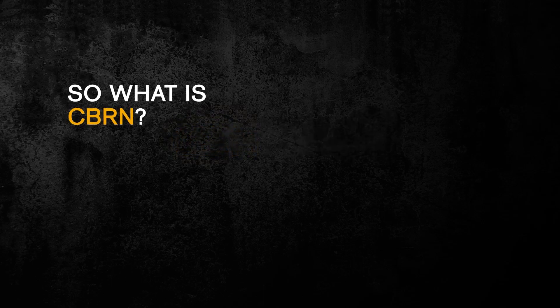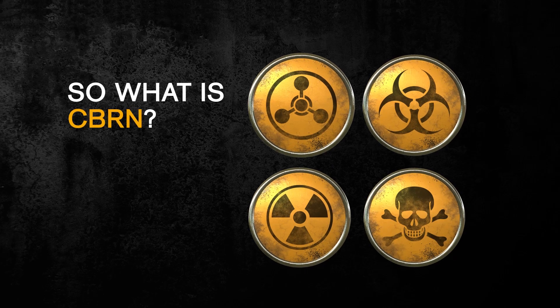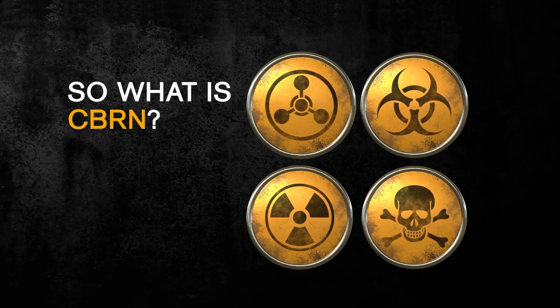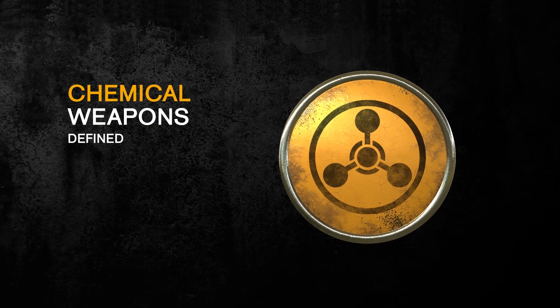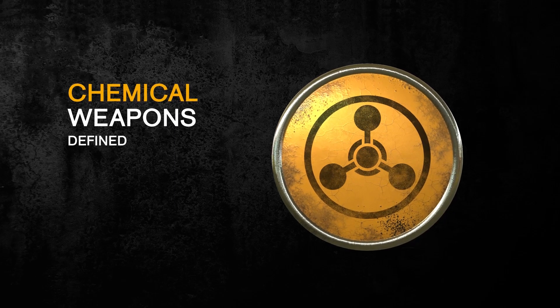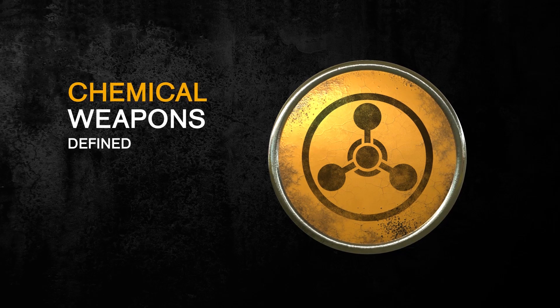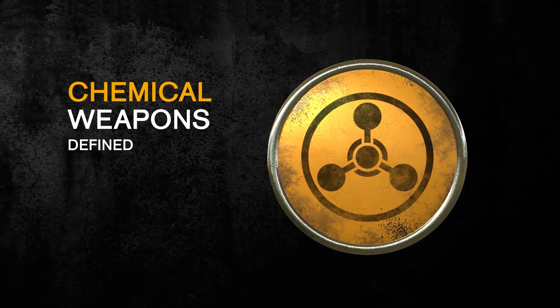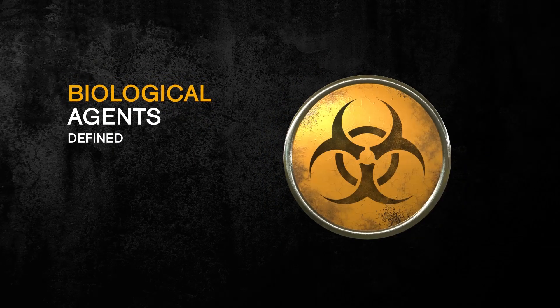Perhaps you are familiar with CBRN, which is the weaponization of chemical, biological, radiological, and nuclear materials that do damage to our civilization, often by terrorist organizations. According to the Organization for the Prohibition of Chemical Weapons, a chemical weapon is any toxic chemical contained in a delivery system such as a bomb or shell that can cause death, injury, incapacitation, or sensor irritation through a chemical action. Biological agents are bacteria,